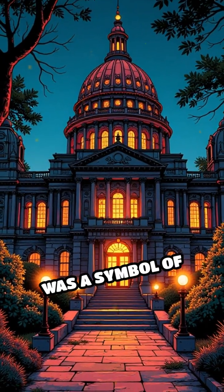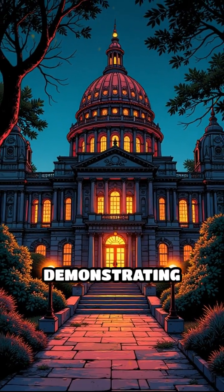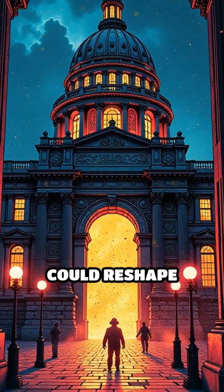It wasn't just a building — it was a symbol of progress, demonstrating how ingenuity and emerging technologies could reshape society.